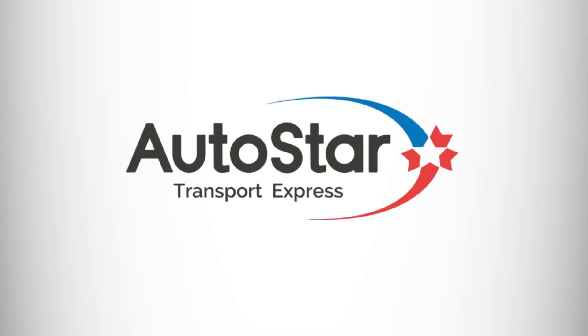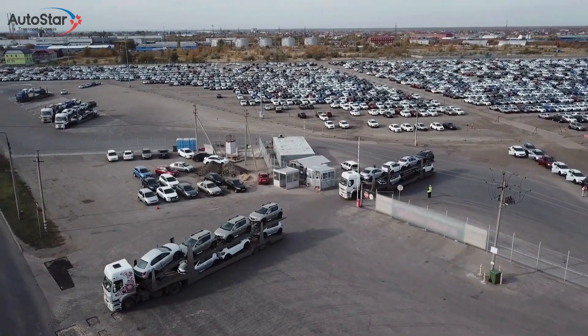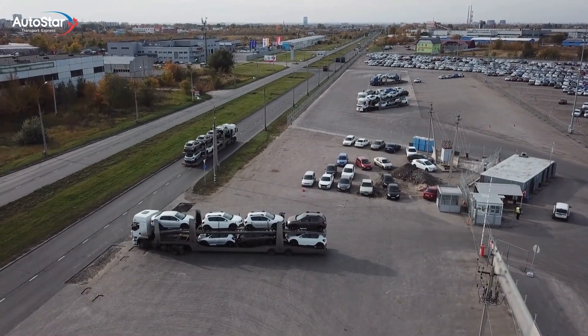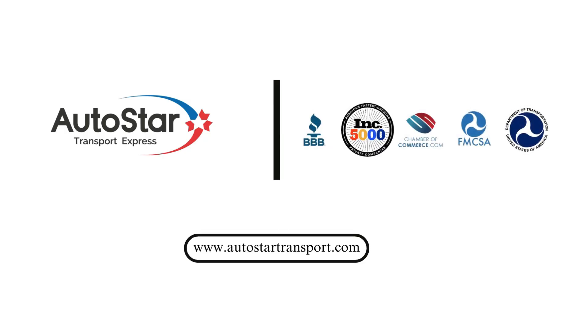That's it. With Autostar Transport Express, shipping your car is not just easy, but also efficient and reliable. Our commitment to excellence in car shipping logistics means you can focus on what matters most while we take care of the transportation details. Don't wait — reach out to our team today for your free car shipping quote and discover the Autostar Transport Express Advantage.